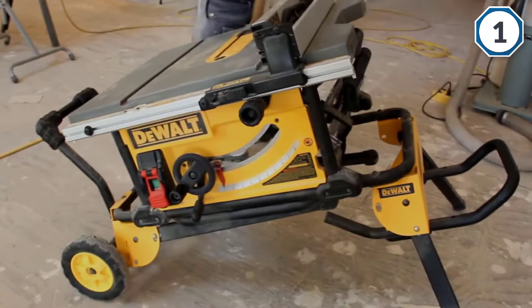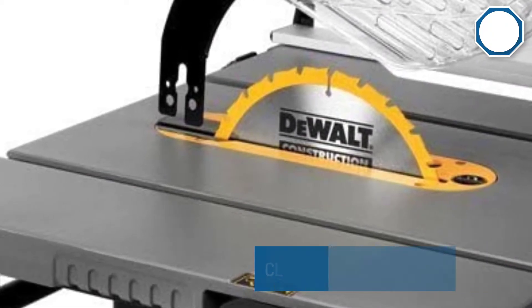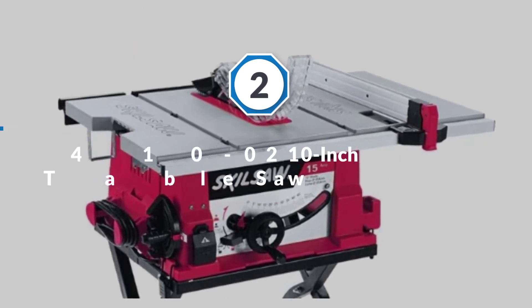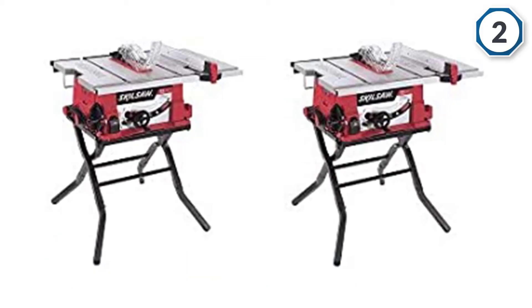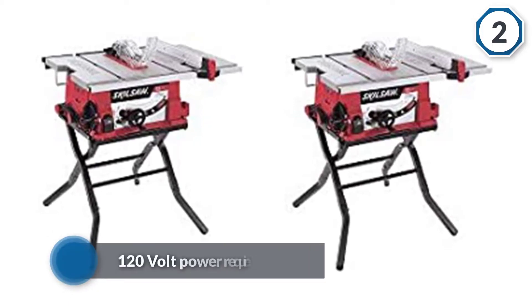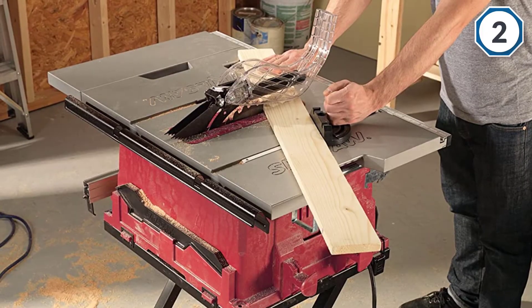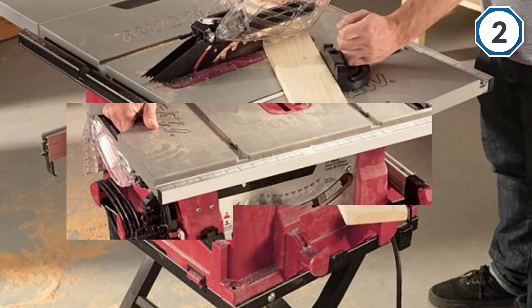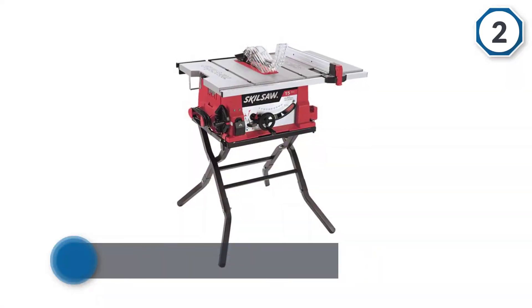Number two: SKIL 3410-02 10-inch table saw. If you're in the market for a powerful table saw that can provide premium performance at an affordable price, look no further than the SKIL 3410-02 10-inch table saw. This device is powered by a 15-amp motor with a 120-volt power requirement and is capable of tackling heavy-duty projects. It has a 32-inch rip capacity, and you'll be able to easily and efficiently make cuts using their easy measurement system. It's easily transportable and adjustable.